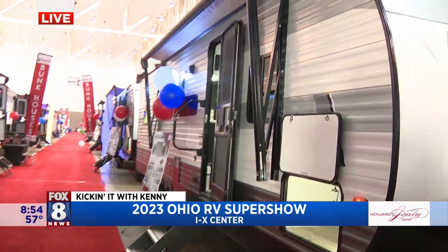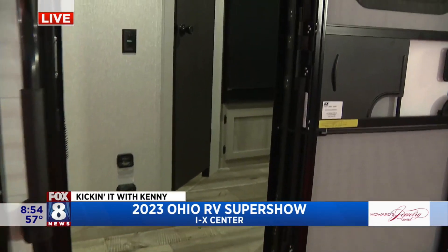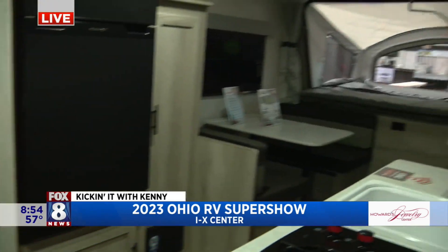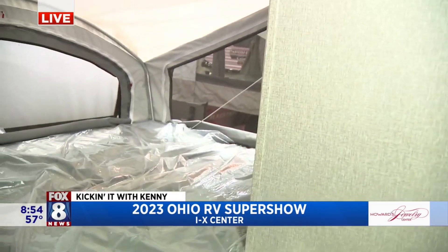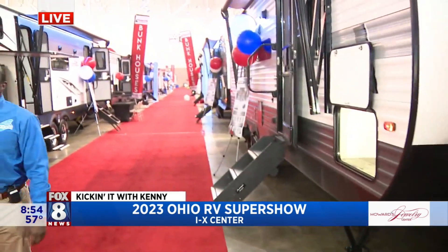This is a family camper. Sleeps eight. Really? This little thing sleeps eight. Yep, small, compact, weighs 2,850 pounds. You can tow it with just about any SUV or minivan, so it's very versatile. It's a great starting point for a family.